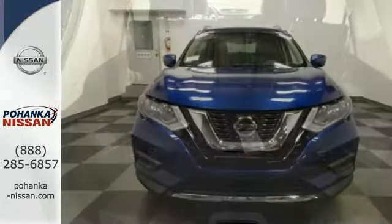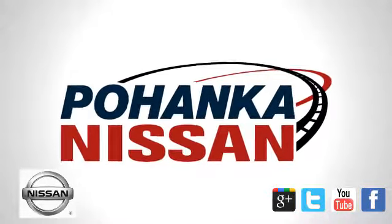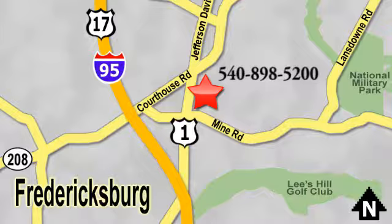Catch attention in this exceptional Rogue. Come and give it a test drive today. Welcome to Pohanka Nissan in Fredericksburg. Something great is always happening at Pohanka, located on Route 1 in Fredericksburg, Virginia.